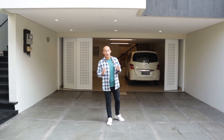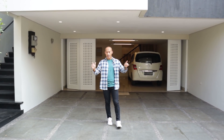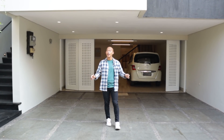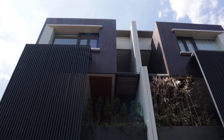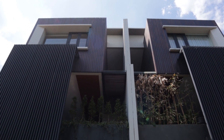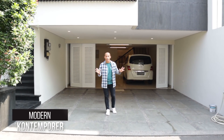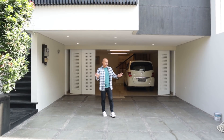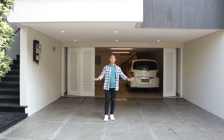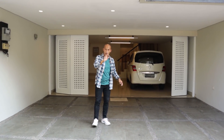Sahabat Garasi, Bapak Ibu, seperti biasa kita mulai house tournya dari area depan. Seperti ini tampak depan dari rumah modern ini. Rumahnya tiga lantai, mengusung konsep modern kontemporer — rumah tropis. Keren ya. Di sini saya berdiri di area carportnya, carportnya bisa parkir dua mobil.